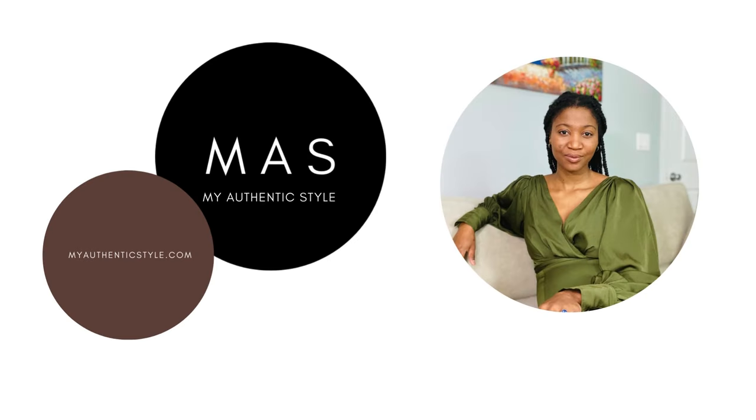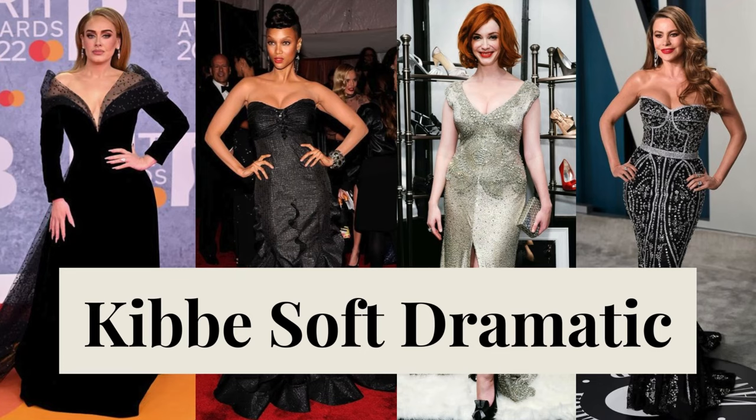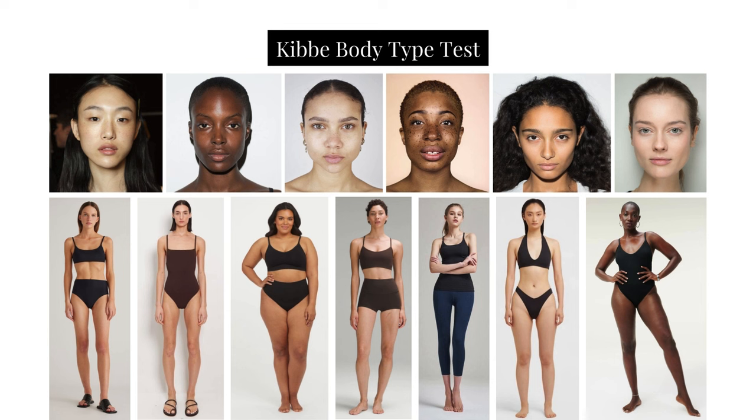Hi, I'm Non from My Authentic Style, and this channel is dedicated to helping you find your authentic style. In this video, I'll be discussing the Kibbe Soft Dramatic — specifically the body type, the style profile, and a sample wardrobe and shopping guide for this type. This video assumes you've taken the Kibbe test and determined your type to be Soft Dramatic.